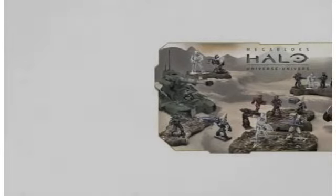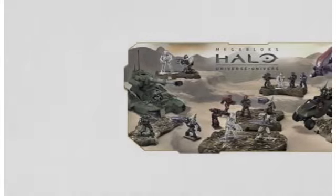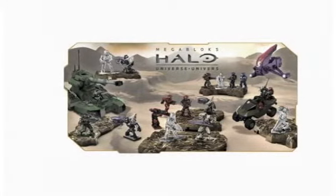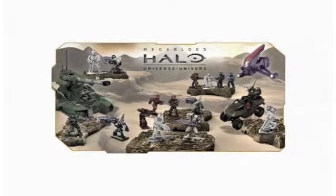Introducing Mega's Die-Cast Halo Vehicles. You don't need to be a Halo fan to want the Mega's Die-Cast Halo Vehicles, since they can form part of a standalone set of war vehicles used to play out any war scene or combat scenario for kids.